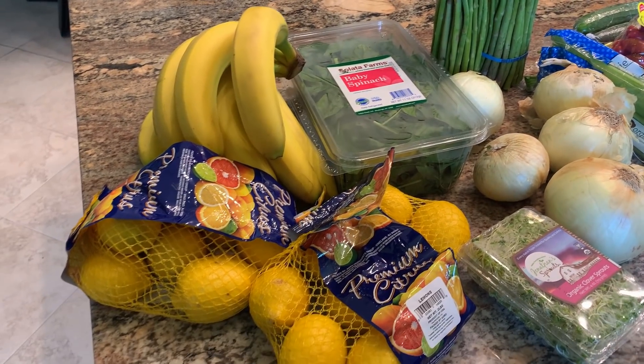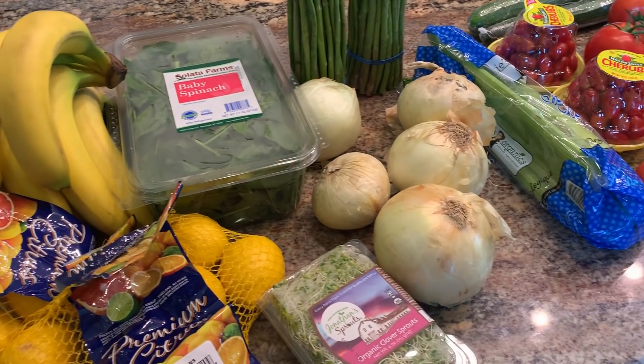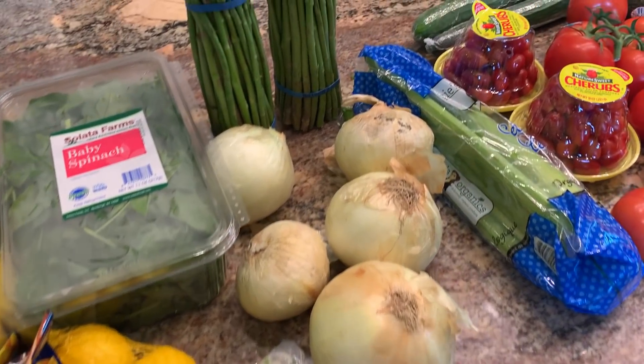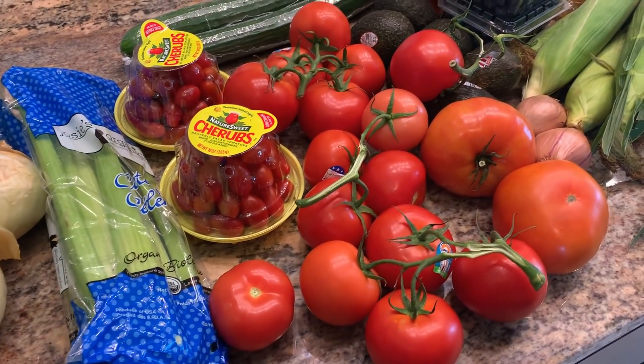Kittie and I just got back from the grocery store. We got lemons, bananas, baby spinach, some sprouts, onions, asparagus, celery, and a bunch of different kinds of tomatoes.